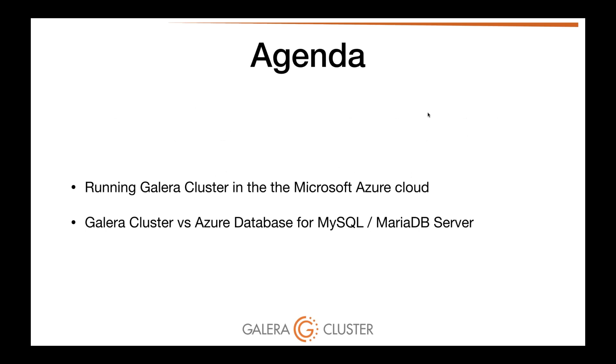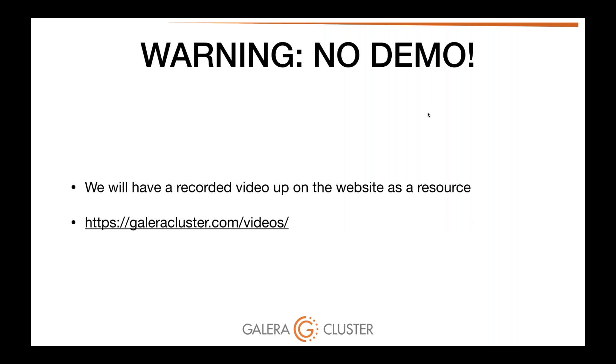This is the agenda for today. We have 50 minutes booked for this webinar — about 10 minutes for questions and a good 40 minutes of content. We're going to talk about running Galera cluster in the Azure cloud, as well as Galera cluster versus the Azure database for MySQL and MariaDB server. For any of you that joined the Amazon Web Services variant, we went through a live demo which you can find on our website, but we're going to do just a recorded video demo of this resource.